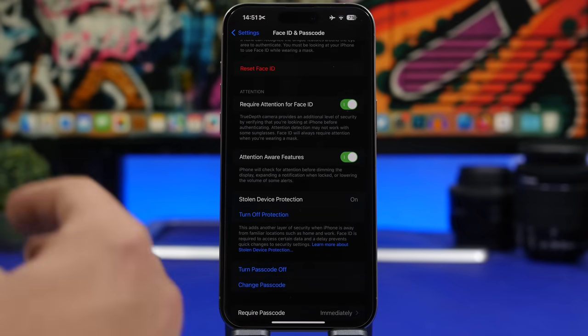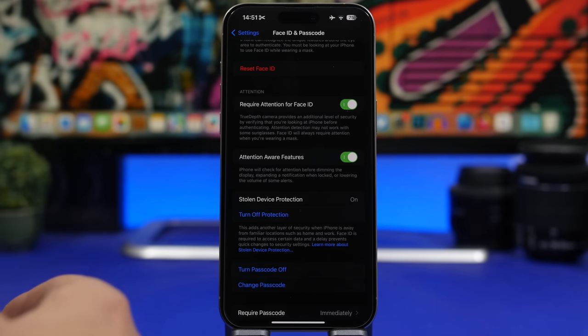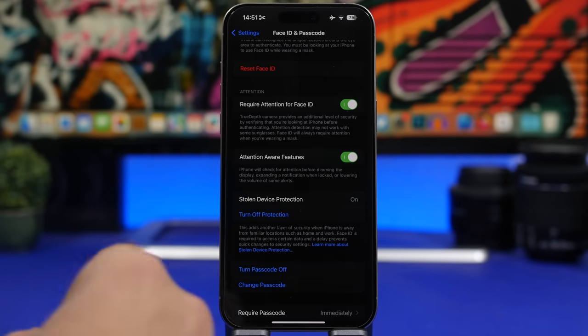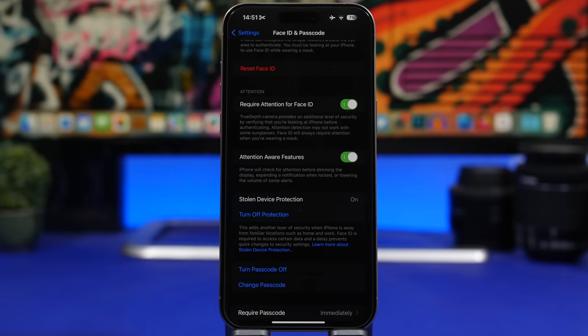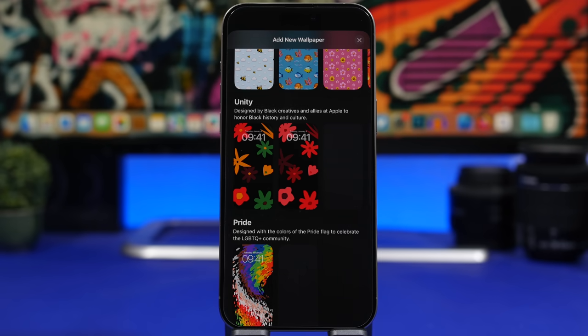Another great new feature in iOS 17.3 is Stolen Device Protection. This adds a new layer of security to your iPhone: when your device is away from familiar locations like home or work, Face ID will be required to access certain actions like erasing your iPhone or changing your passcode. This protects your data in case someone steals your phone and knows your password — they can no longer make those changes without your Face ID. Make sure Stolen Device Protection is turned on after updating.